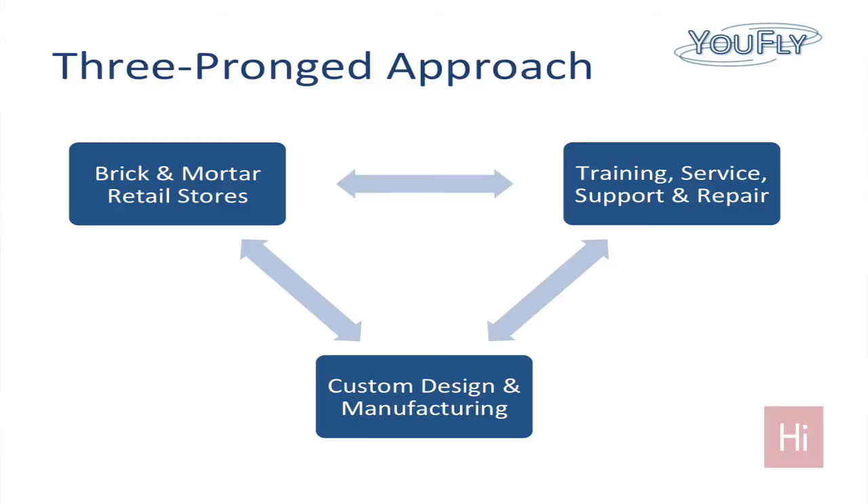And lastly is custom design and manufacturing — this is the long-tail approach. At the beginning we'd sell primarily third-party products like these, while we're building and developing our own, which we can then sell and market through our own retail stores.